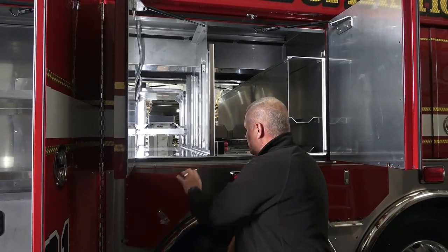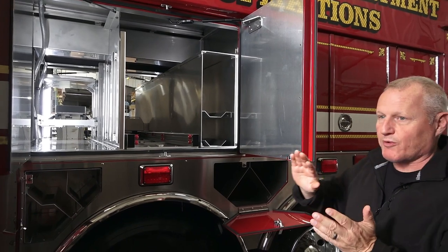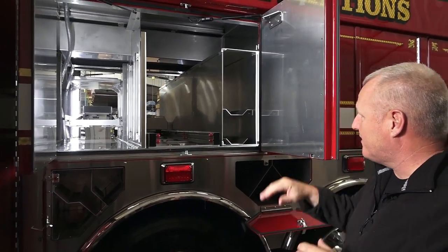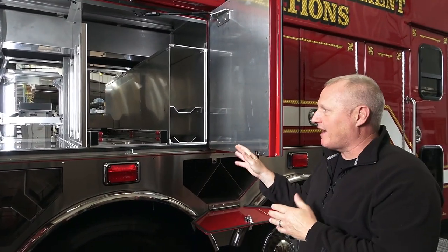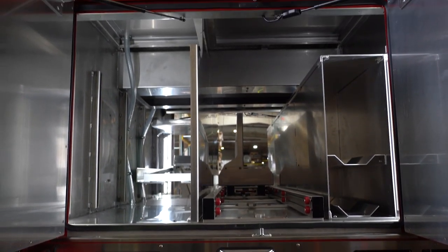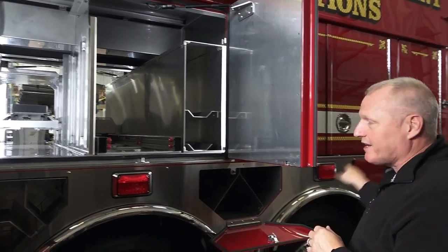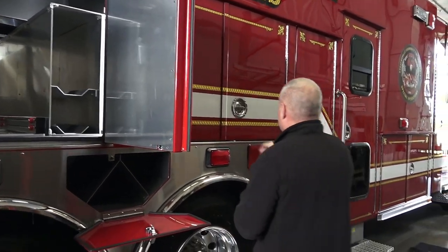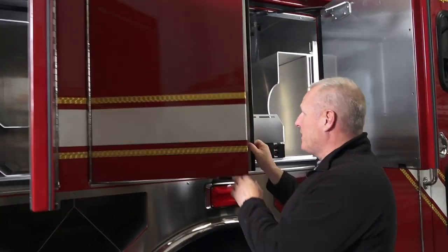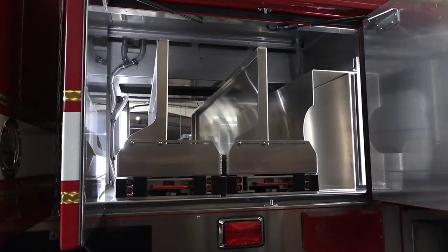The nice thing about this truck is that everything can be accessed from both sides — whether we need to roll it out the driver's side or the officer's side, we have that capability. We had to decide between a total walkthrough rescue or a partial walk-in. We decided that with the space we needed and the ability to access tools from both sides, we moved away from the walkthrough concept and went with a partial walk-in, which we'll see in a moment. There is plenty of space on this vehicle for everything we're going to carry.